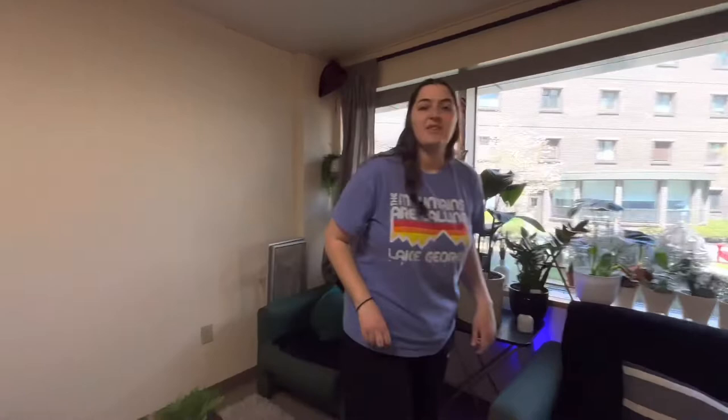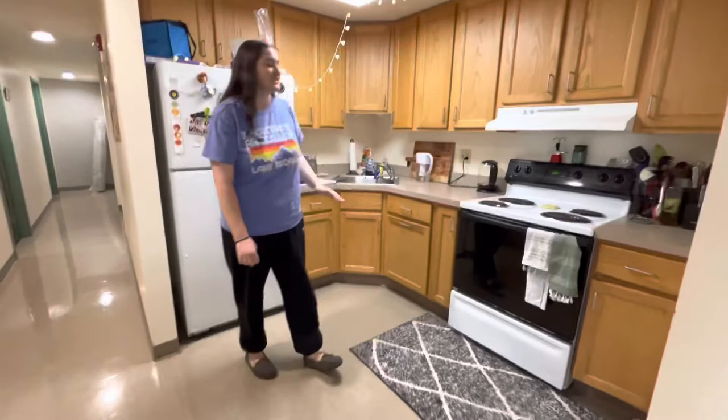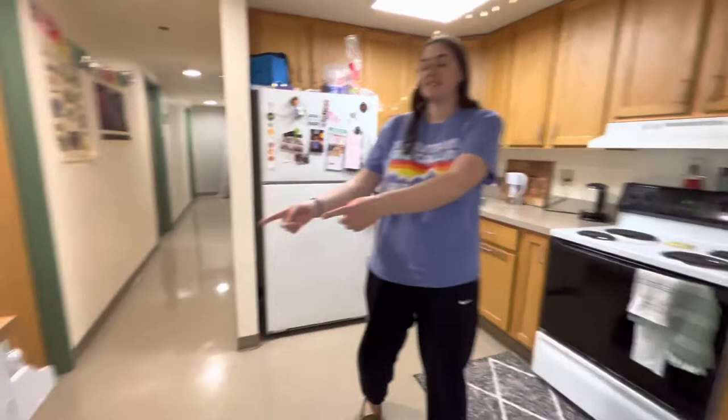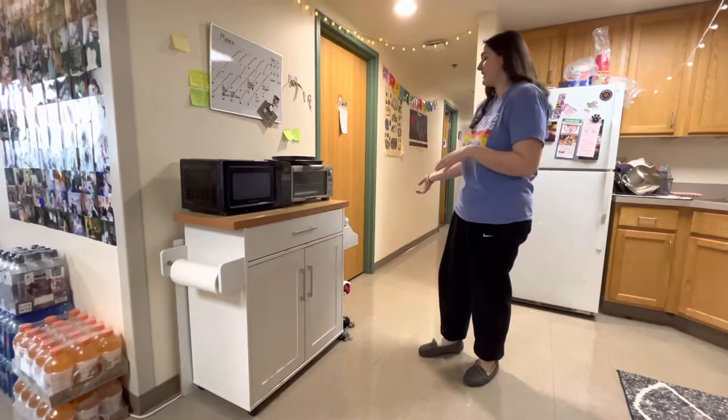Now we're going to head to the kitchen area. One thing we realized from our first day at 610 in our sophomore year is that there's not a lot of counter space, so to deal with that we ended up getting this little thing — we call it our kitchen island. This is where we have our microwave and our toaster oven so they don't take up the space on our counters. We also keep some pots and pans inside and other stuff like that, and now you have more counter space.